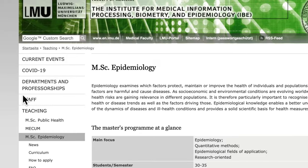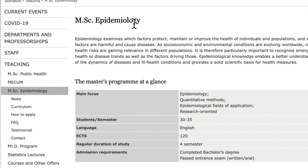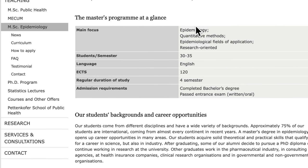Let's start with epidemiology. If you're interested in studying epidemiology, you can see that this MSc in Epidemiology examines which factors protect, maintain, or improve the health of individuals and populations, and which factors are harmful and cause diseases. Here is the master program overview at a glance — the main focus is on epidemiology, quantitative methods, and epidemiological fields of application.